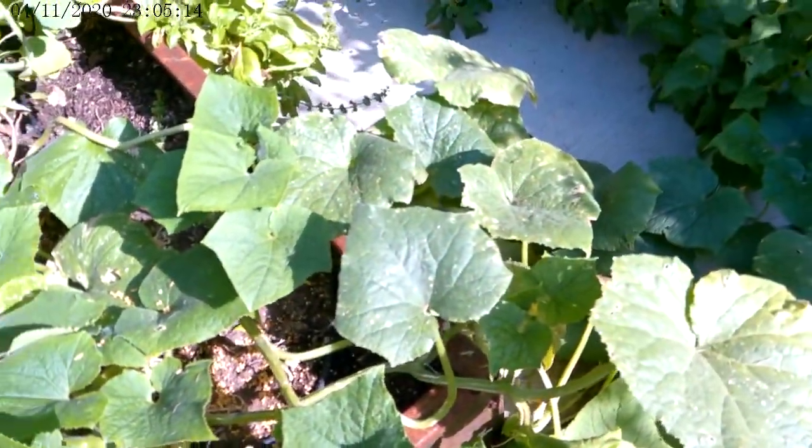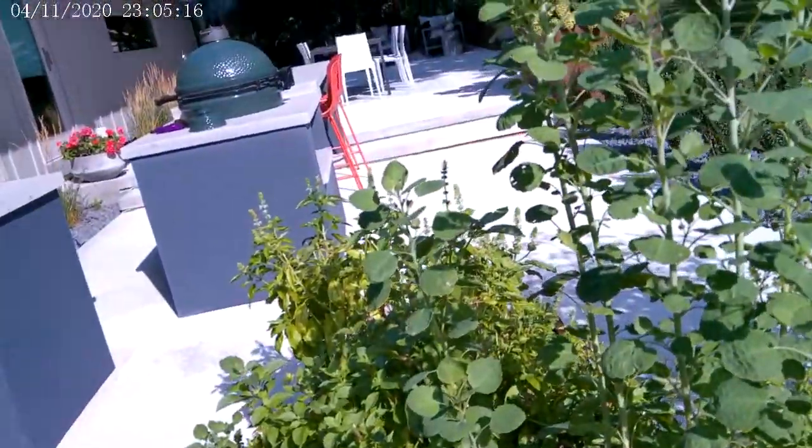Your herbs are beautiful. You have several cucumbers — I would go ahead and get those picked so they don't just sit out. And cucumbers are doing pretty good, and your herbs are lovely.